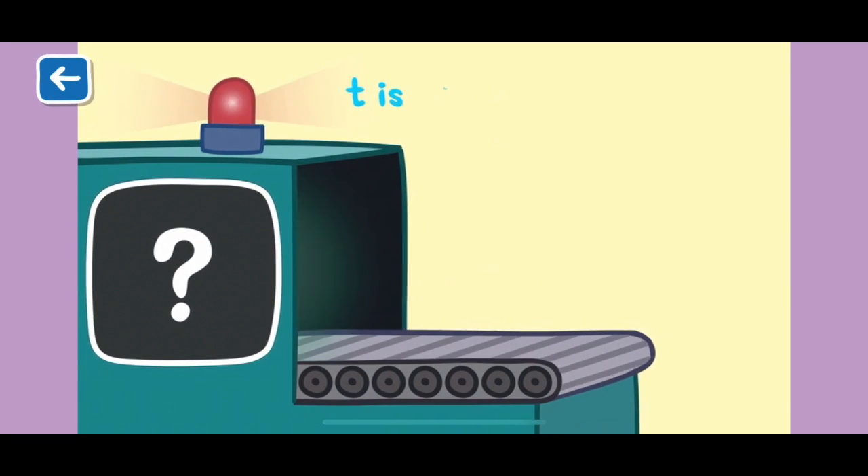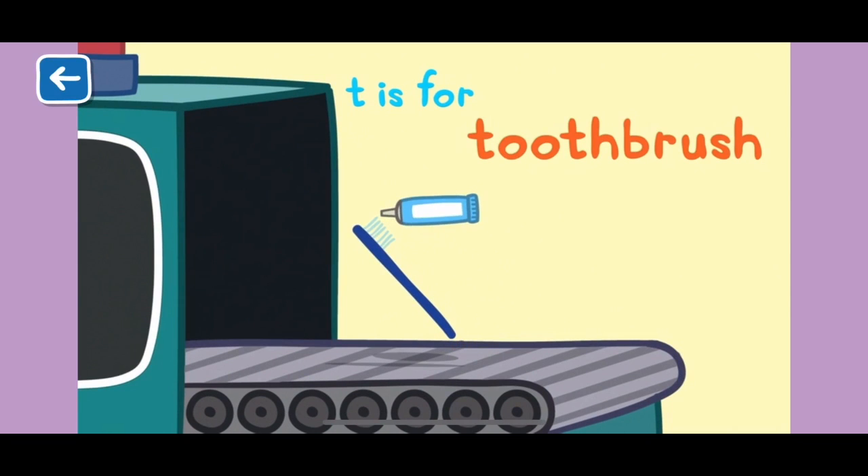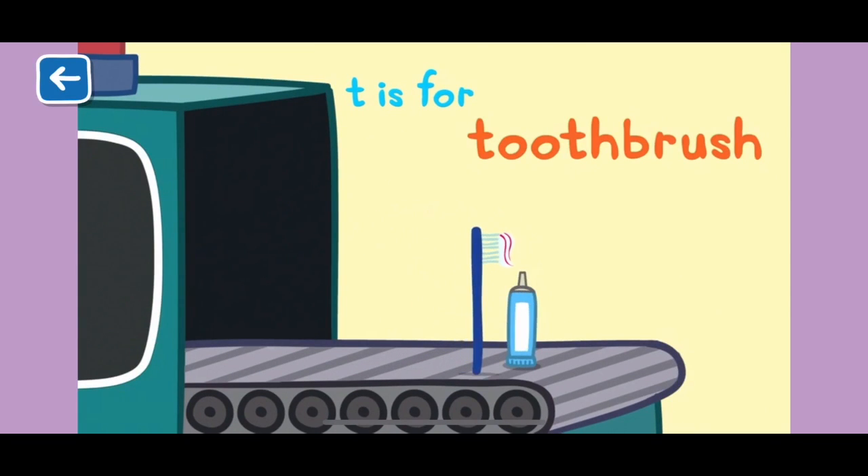T is for toothbrush. Peppa and George brush their teeth in the morning and at night to keep their teeth clean, healthy and strong.